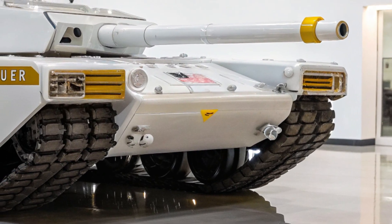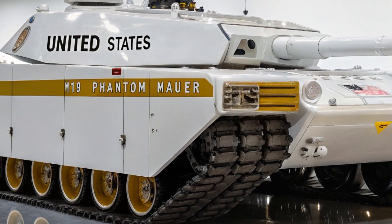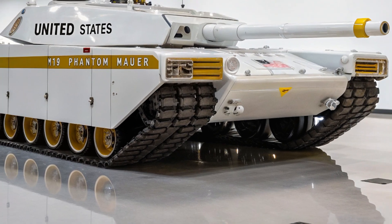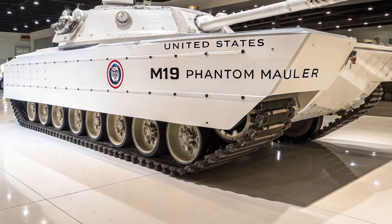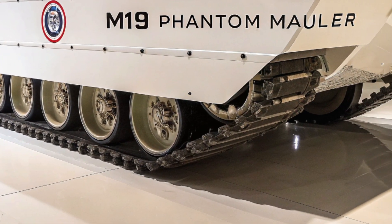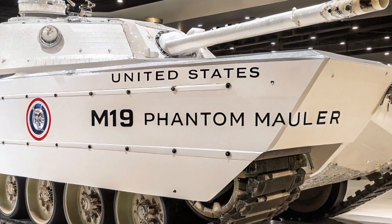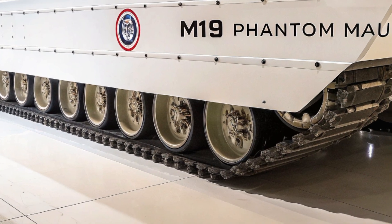For all its high-tech components, the M19 isn't fragile. This tank was built for hell — tested in arctic snowfields, radioactive deserts, urban ruins, and volcanic terrain. In the worst battlefield scenarios — EMP blasts, chemical attacks, GPS jamming — the Mauler continues to fight. It can switch to manual mode, run diagnostics on itself mid-battle, and repair its own subsystems using onboard drones and auto-refabrication tools. The psychological impact of the Phantom Mauler is as deadly as its weapons.